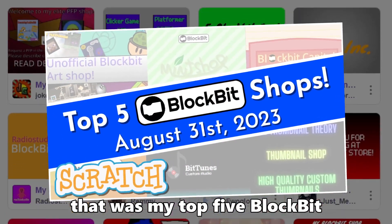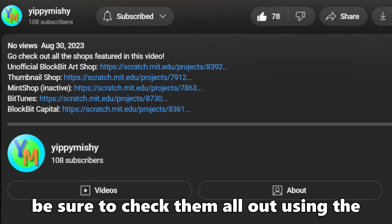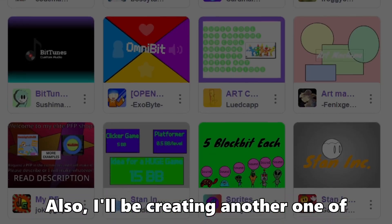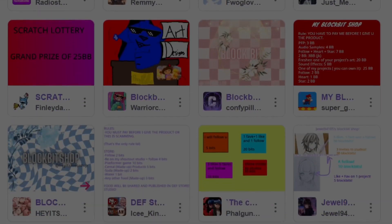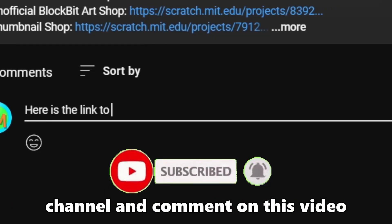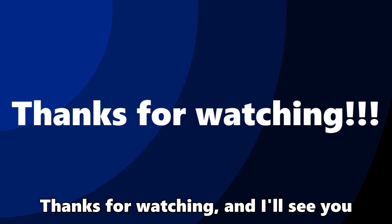That was my top 5 BlockBit shops for August 2023. Be sure to check them all out using the links in the description. I'll be creating another one of these videos sometime soon, so if you want your shop to be featured, make sure you subscribe to my YouTube channel and comment on this video with the link to your shop. Thanks for watching, and I'll see you in the next video!